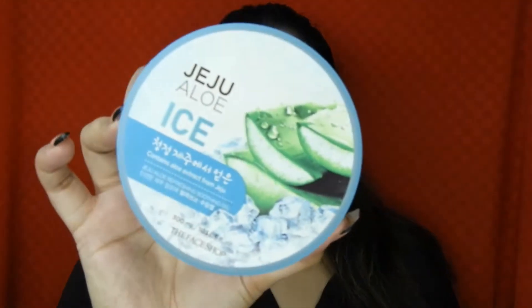I have another skincare item — this is the Jeju Aloe Eyes Gel. It's all empty, just a little bit left. I've been using it all over my body because in summers I feel gel moisturizers work pretty well compared to heavy duty lotions. I've been more drawn to this one over normal body lotions.